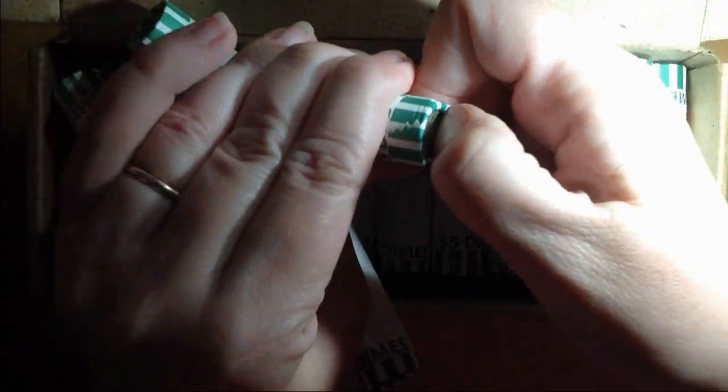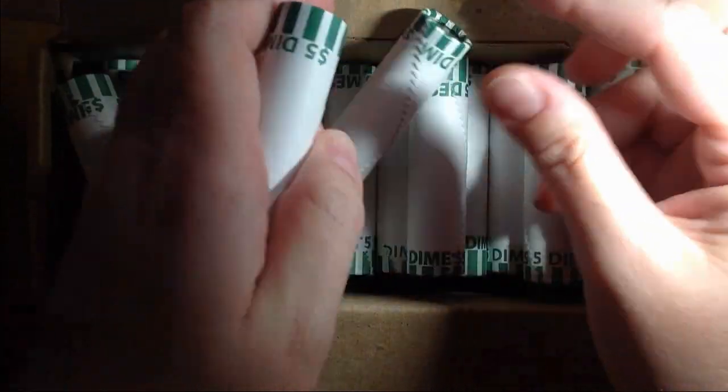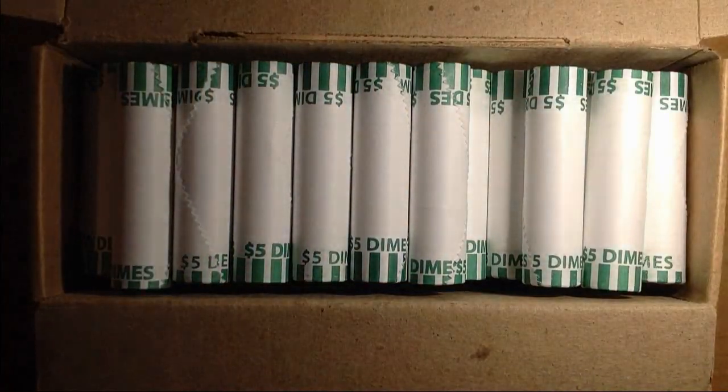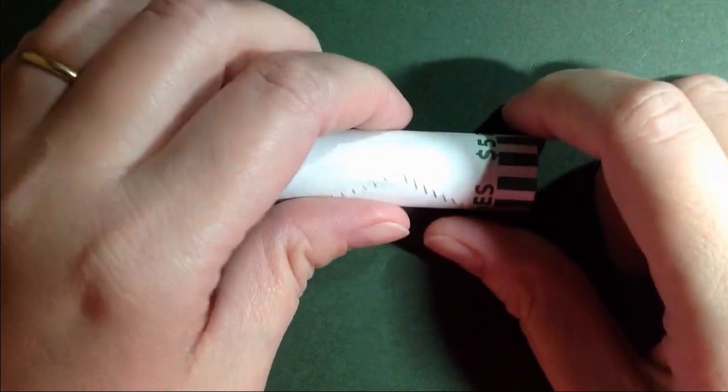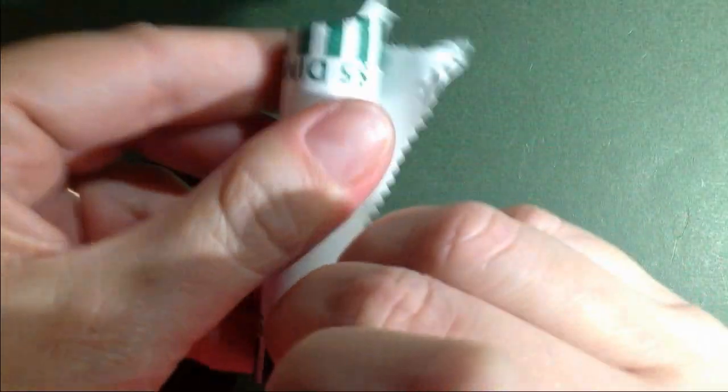I believe that's a 69 — yep, 69. I was thinking it was a 60, that would have been awesome. Well, I went through all of those and I did not find anything with any special enders, so we will just grab roll number one and get right into it.